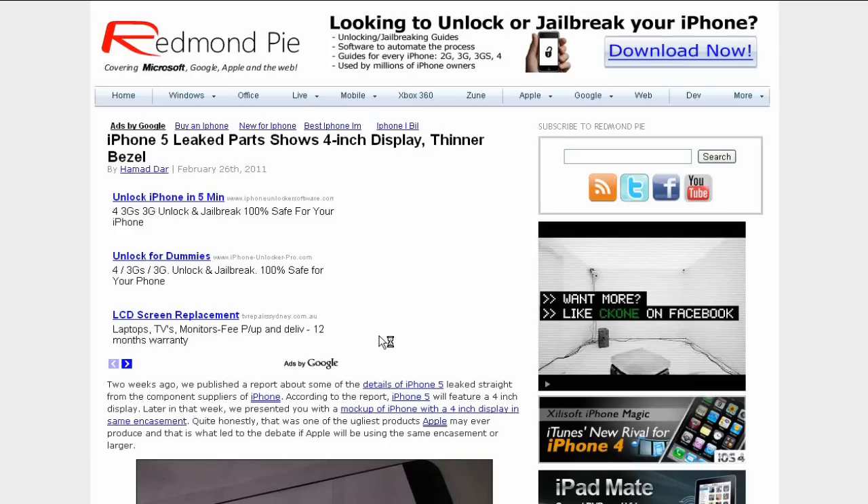What's up YouTube, iDevice Assassin here. Today I have another article from rankmanpie.com, and as usual this article link will be in the description. This is about the iPhone 5 leaked parts which shows a 4-inch display.